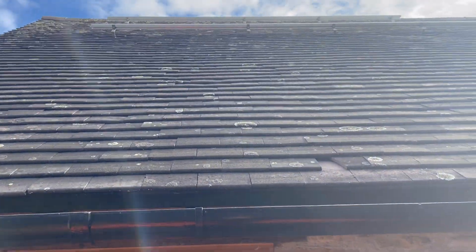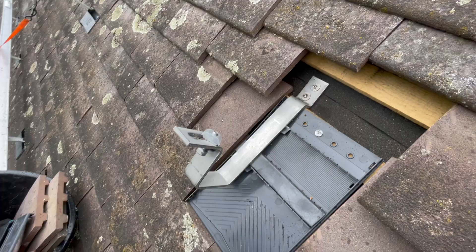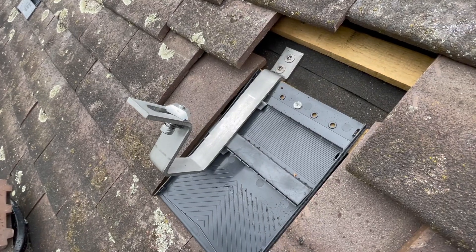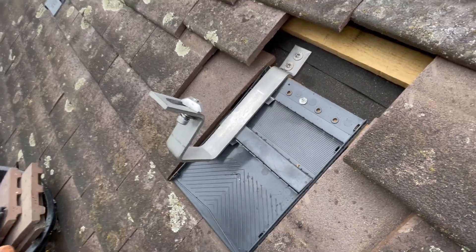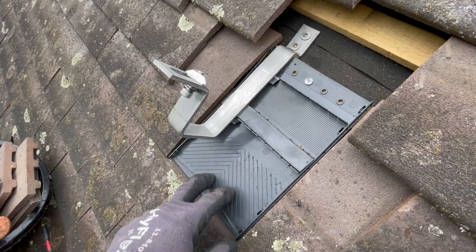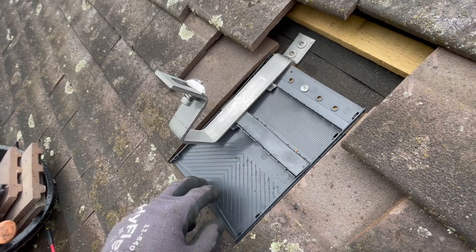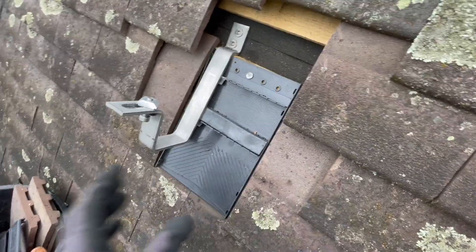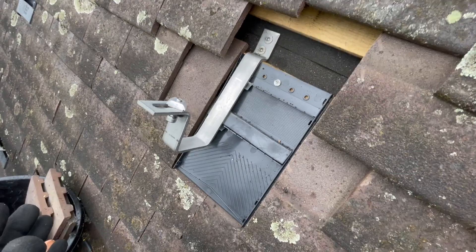Hopefully today we'll see how we get on. So we're up on the roof. There is another video on this — it's called an Eric tile. It's from a company based in Redditch called Solar Slate Plate, and it's for a plain tile / rosemary tile roof, which is what we're working on today.